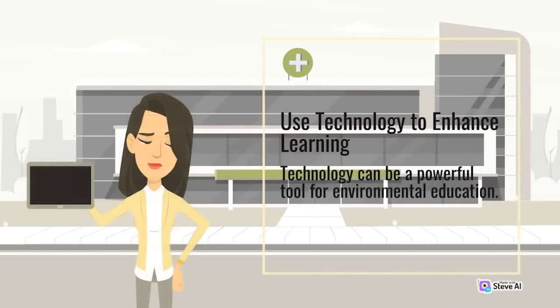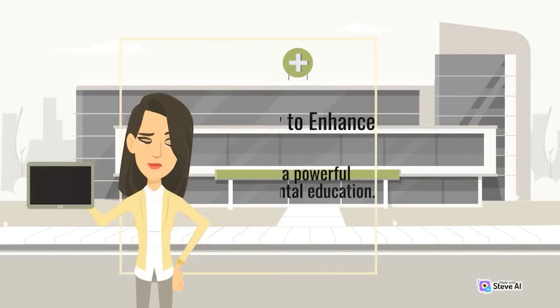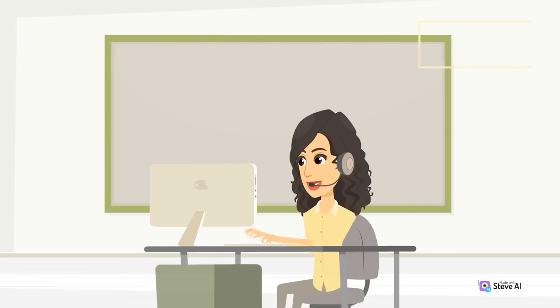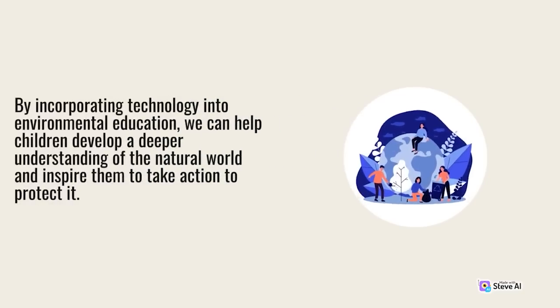Use technology to enhance learning. Technology can be a powerful tool for environmental education. Interactive games and apps, virtual reality experiences, and online resources can help children learn about the environment in a fun and engaging way. By incorporating technology into environmental education, we can help children develop a deeper understanding of the natural world and inspire them to take action to protect it.